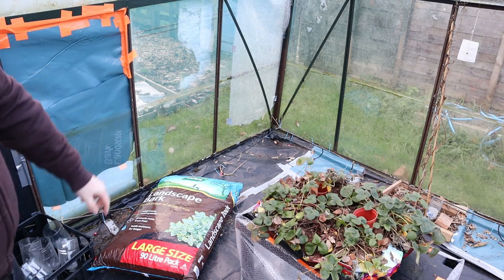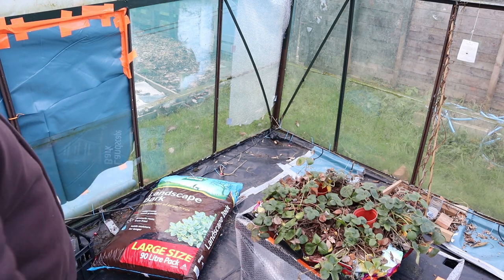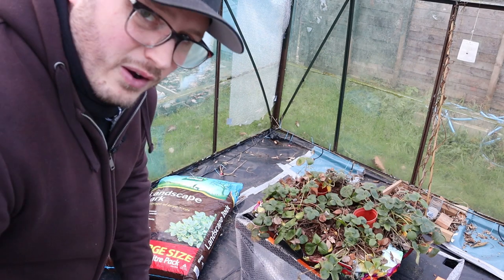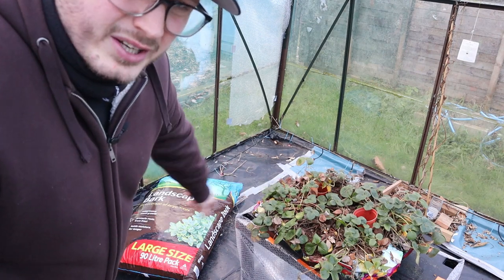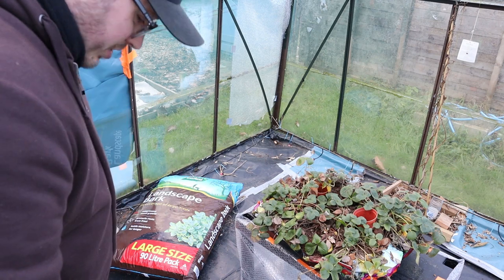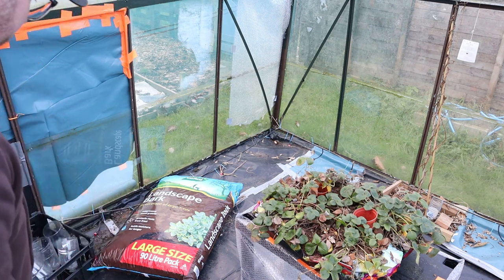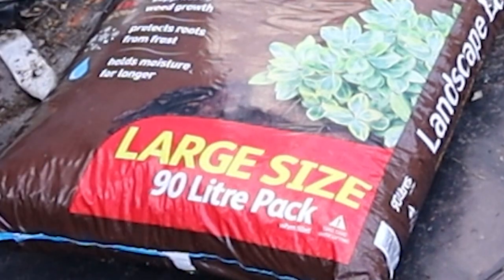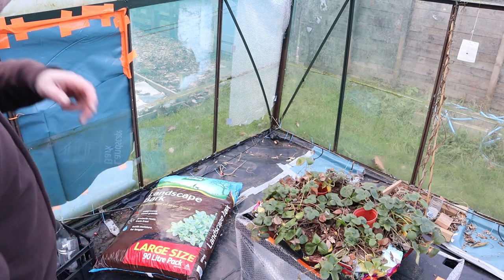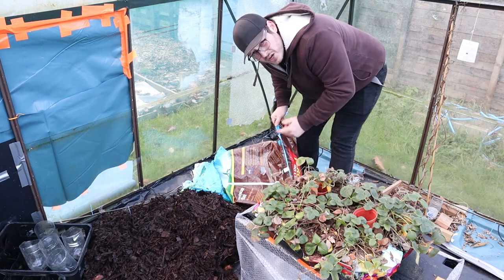I've still got my irrigation system in there - it's like a bottle high up on a table that fills up with water and drips through a little hose around the outside. It didn't actually work very well so I'm probably just going to take that out and find a better way. I probably should have got smaller bags of bark rather than these large 90-litre packs - they're really heavy. Hopefully two and a bit of these should be enough to cover the greenhouse floor.